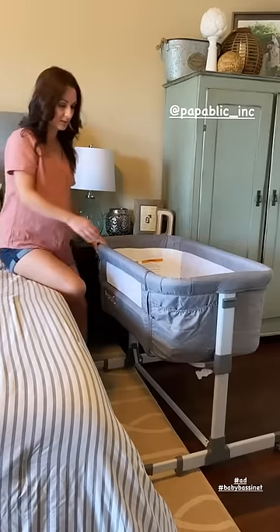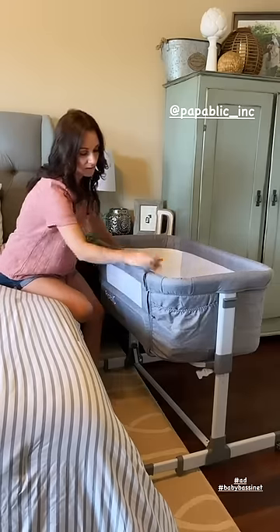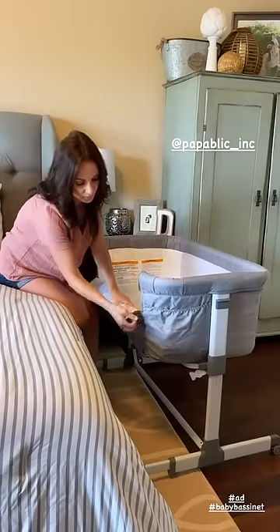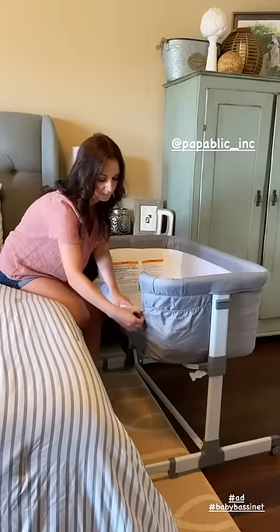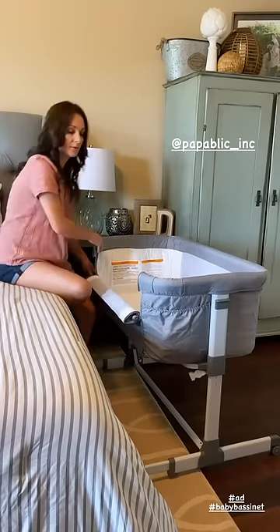It is a full bassinet, but it's very neat because you can unzip these and then just pinch and pull this down. You can roll it and then tie them in place on each side, and then pull it real close to your bed.